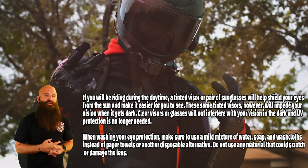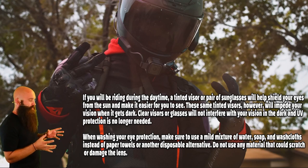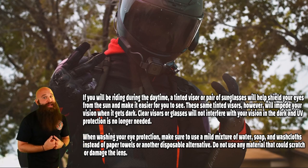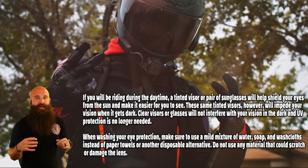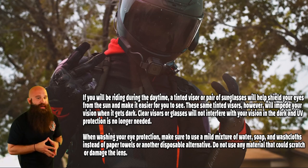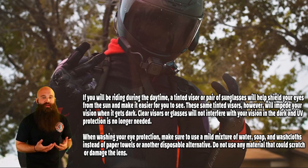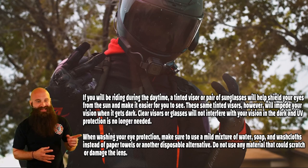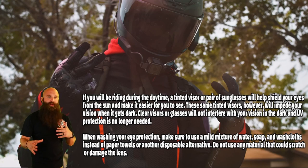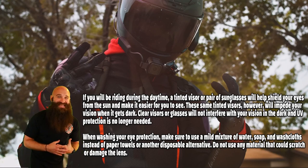If you're riding during the daytime, a tinted visor or pair of sunglasses will help shield your eyes from the sun and make it easier for you to see. These same tinted visors, though — you don't wear sunglasses at night. So if it gets dark, you might want to not use them. You can actually interchange some of these types of helmet visors and shields. Some of them have a little drop-down. When washing your eye protection, make sure you use a mild mixture of soap, water, and washcloths instead of paper towels or another disposable alternative. Do not use any material that could scratch or damage the lens — that's exactly why. Use a washcloth, use a microfiber cloth, mild soap, water, just like with all of our PPE — personal protective equipment.